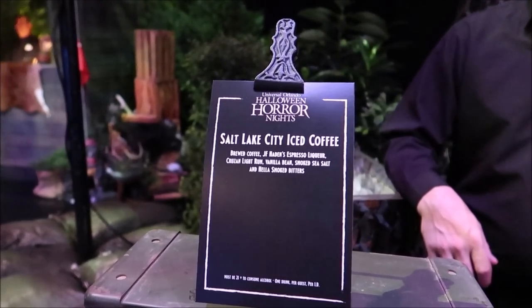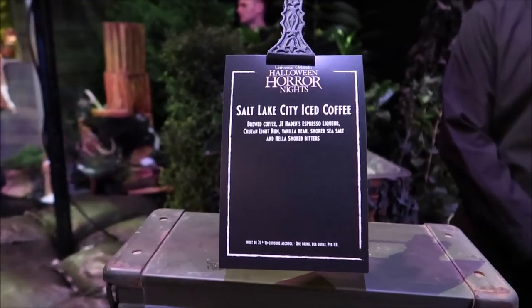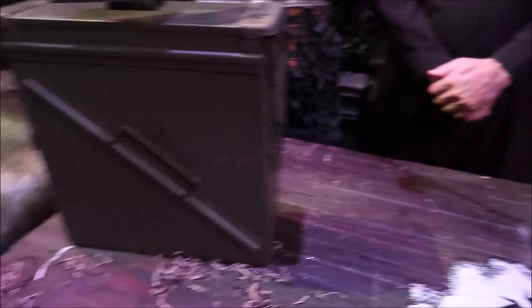This is good! It's not too strong; it's still very sweet, very sweet, but I do like the taste of it. Luckily they do have a Salt Lake City iced coffee this year — like a little espresso martini — brewed coffee with Hayden's espresso liquor, a little bit of rum, and smoked bitters. It looks really good. I decided to get a little bit to wash down the ghoul juice. This coffee is definitely way better than the ghoul juice. I love coffee-based drinks like espresso martinis, and I can see myself drinking a lot of these and getting all hyped up for the night, with or without the liquor.